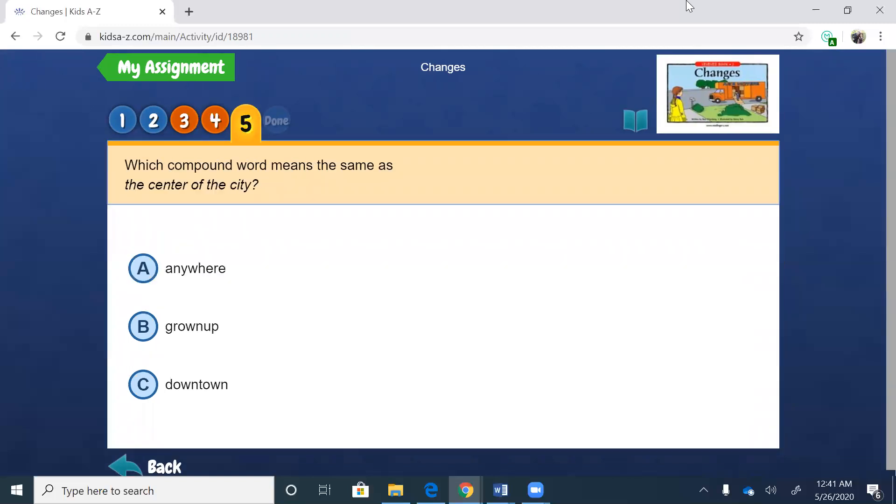Number five: which compound word means the same as the center of the city? A compound word is two words combined to make one larger word. We have: A, anywhere. B, grown-up. C, downtown. Well, the center of the city — it's not B, grown-up. A, anywhere — does that make sense? Anywhere is not a specific place. So it's C, downtown. The center of a city is usually a shopping area, a place that people can walk around in.